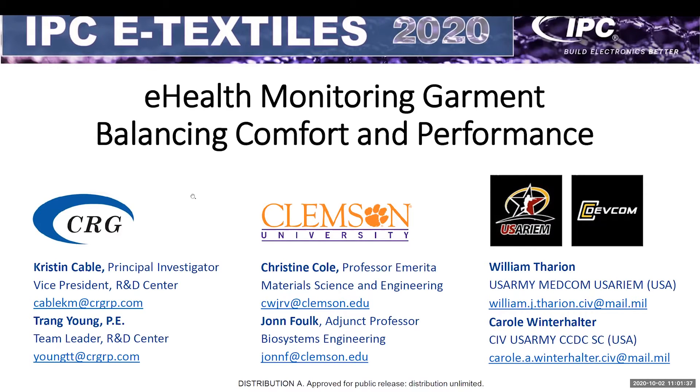I'd like to introduce our team. My name is Kristen Cable. I am the VP of our Research and Development Center at CRG. I have a mechanical engineering background. CRG is probably not a name you've heard very much, but we're a small aero and defense company based out of Dayton, Ohio. We're really focused on transitioning our research and development and product development through spinoff businesses or potential licenses.